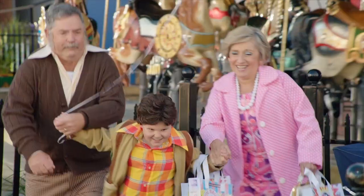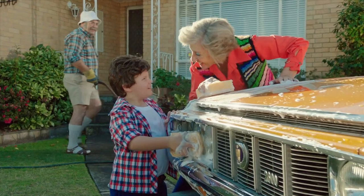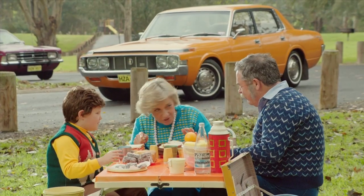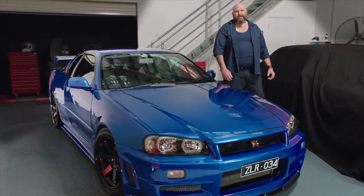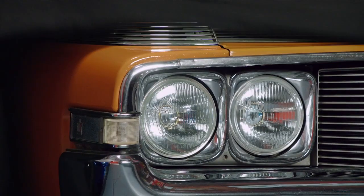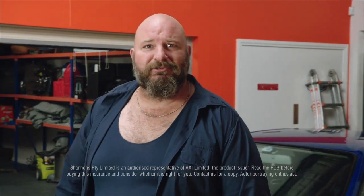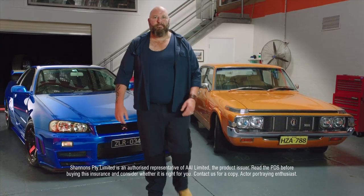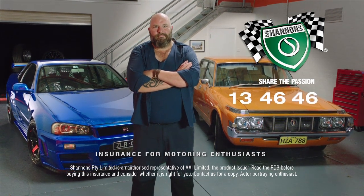My passion for cars began when Nana and Pop bought their new Toyota Crown. It was Nana's really — she loved their car, we went everywhere in it. My passion now is just the same, even though my cars were a little different. I've still got Nana's car, couldn't part with it. And I reckon if she was here today, she'd be insured with Shannon's too. Call Shannon's on 134646 — Shannon's Insurance for Motoring Enthusiasts.